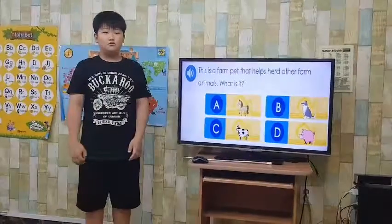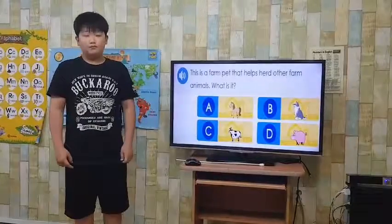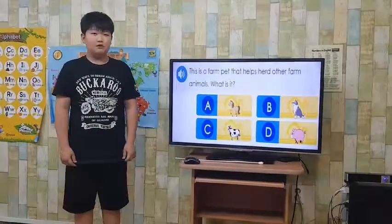Hello everyone, my name is Nick. I will give you a presentation about farm animals and invertebrates.